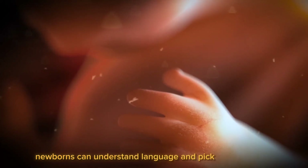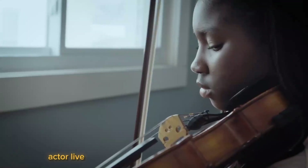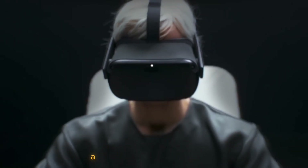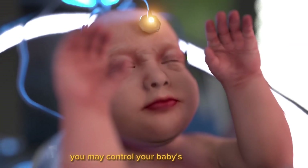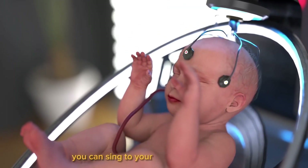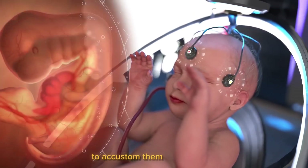Because even when they are still in the womb, newborns can understand language and pick up new words. Ectolife development pods include built-in speakers that can play your infant a variety of songs and language. You may control your baby's music playlist using the app, and you can sing to your unborn child directly to accustom them to your voice.